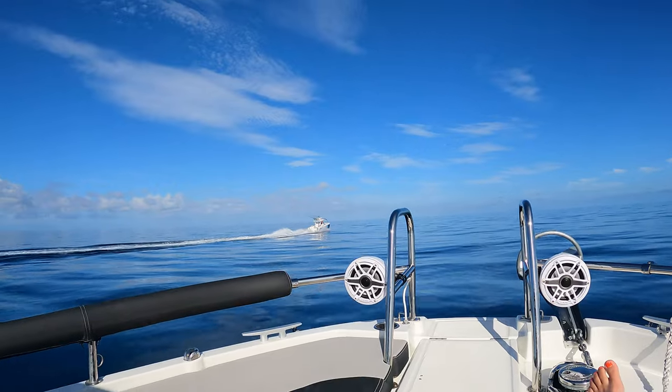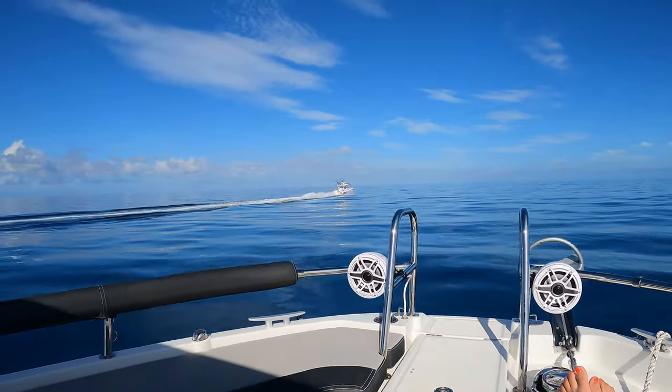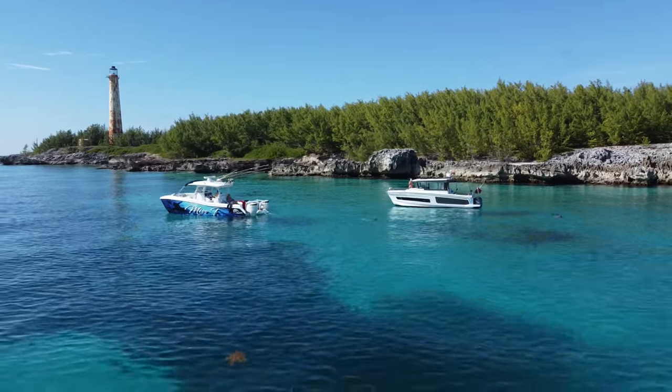Flying on a seaplane was a great experience, but the second year we drove both of our boats over to Bimini. And there's nothing better than having your own boat in another country.